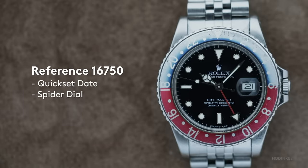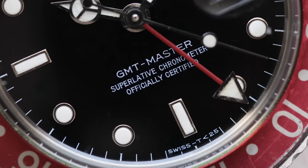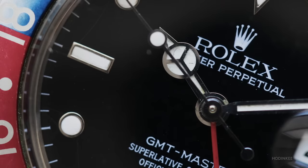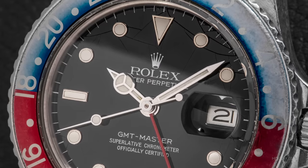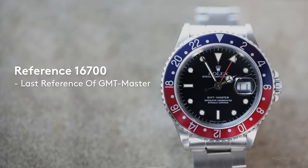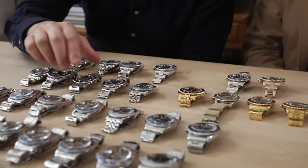As we come toward the end of the GMT Master, we have a couple more watches here in steel. This is the 16750, a very popular watch today partially because of the quick-set function. The very earliest ones were a matte dial; the later ones had the white gold surrounds — the same evolution that the Rolex Submariner saw. This one has an interesting dial called the spider dial — the lacquer has cracked throughout. Some people like it and some do not, but it's part of the fun of collecting. And then you have the very last reference of GMT Master, the 16700, which interestingly was made concurrent with GMT Master II references.